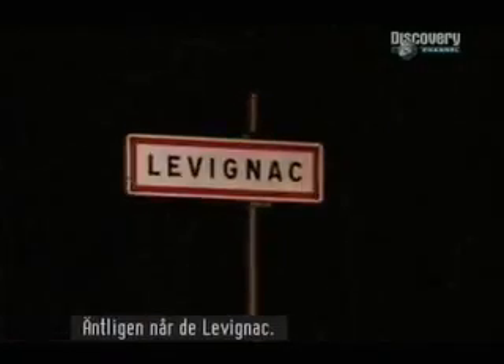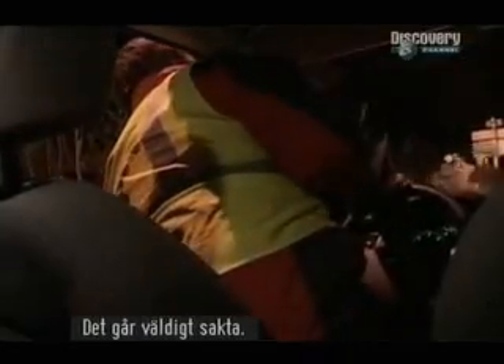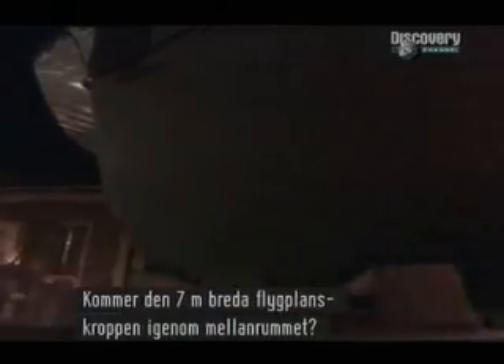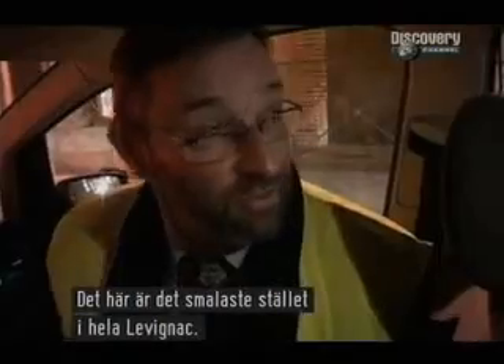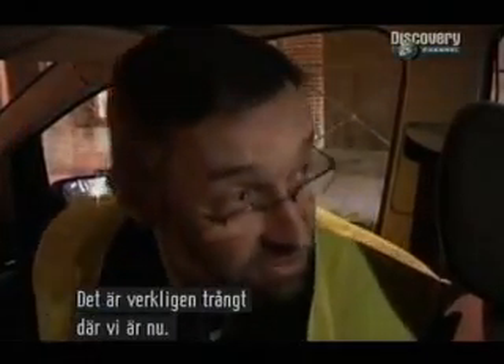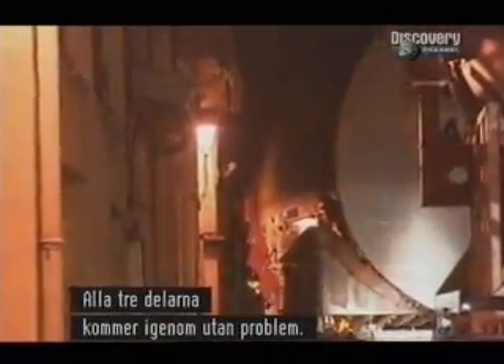At last, they enter Leveniac. Daniel was in contact with people who didn't want to get out of the road. The police are nervous. Progress is painfully slow. Now, the moment of truth — will the 24-foot-wide fuselage fit through the gap? This is the narrowest space on the streets crossing Leveniac. They've done it. The gap is just 20 inches either side, and all three components squeeze through without a hitch.